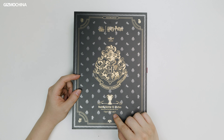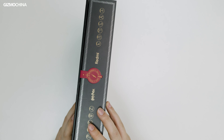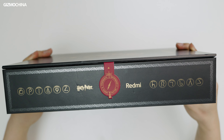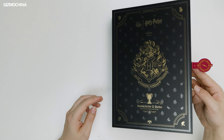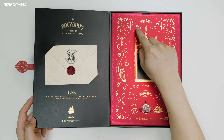The motto reads 'Draco Dormiens Nunquam Titillandus,' which translated from Latin means 'never tickle a sleeping dragon.' Of course, we're buying a phone, so you can see the Redmi Note 12 Turbo name below the emblem. There's a lightning bolt symbol on the red magnetic buckle, which represents the symbolic scar on Harry's forehead — both a ban and a blessing left by the killing curse. Open the box and there's more detail revealed, filled with a lot of spells with their hand movements.